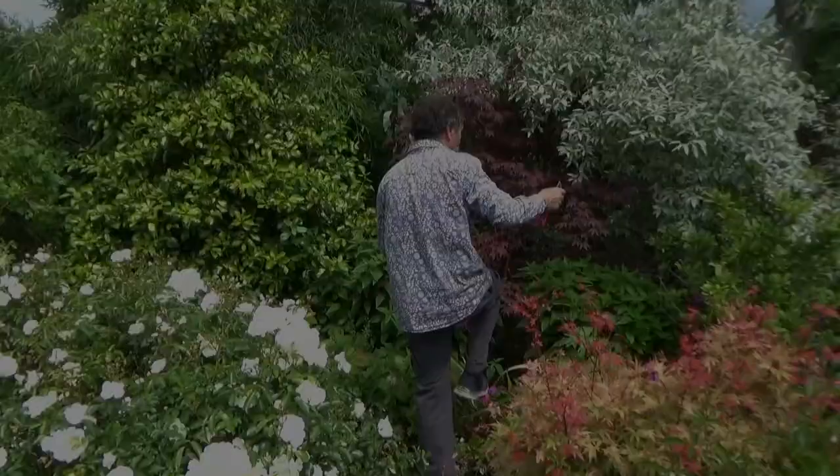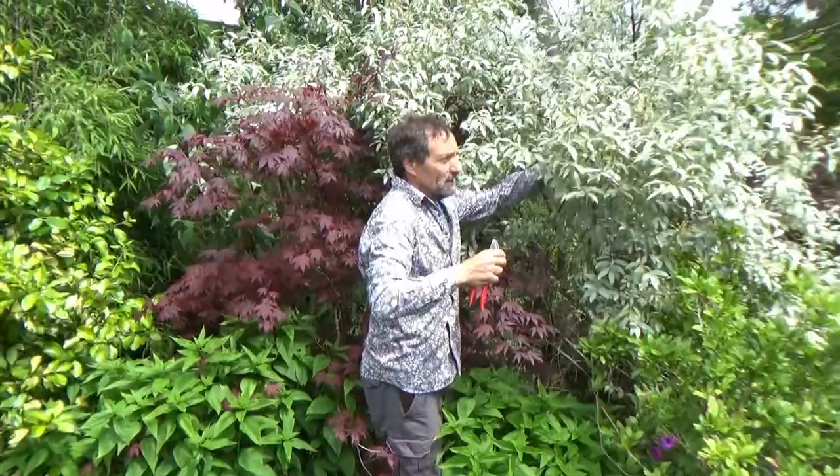Elaeagnus 'Quicksilver' — it flowers, it's not evergreen, and it's a brilliant plant for a windy spot by the sea or anywhere with no shelter. It doesn't like being in shelter; it likes to be out in the wind. In the spring it has the most amazingly scented flowers as a bonus. It's hard to get better silver than that, and I put this beside it deliberately to give a bit of contrast.